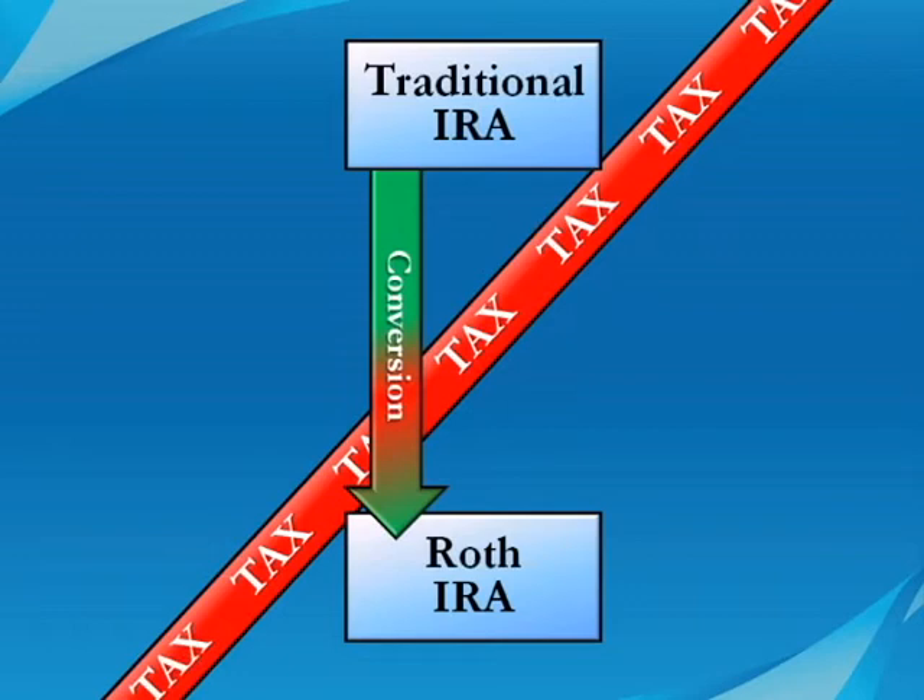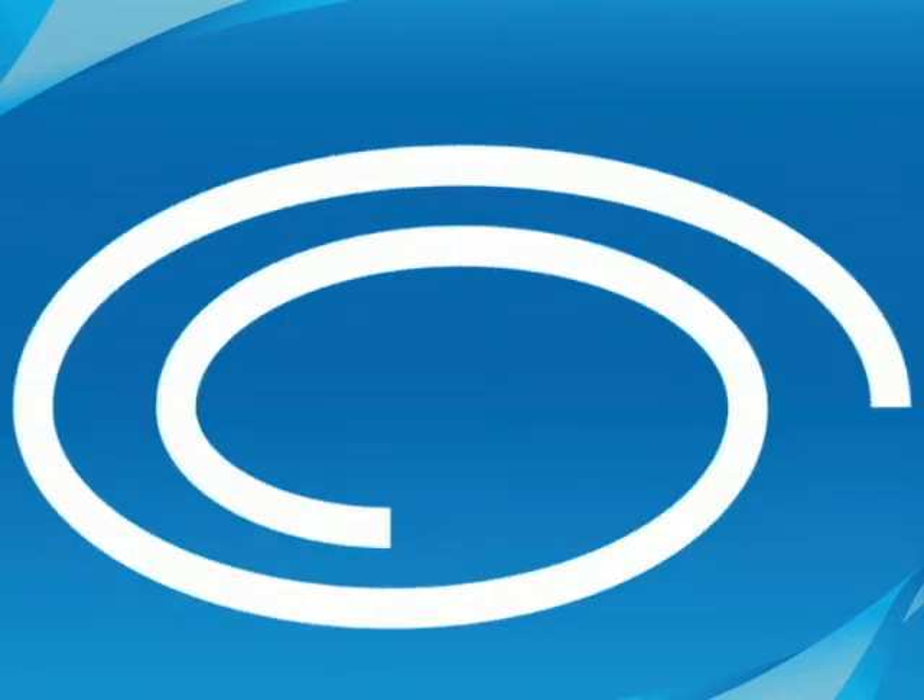But the law changes in 2010, allowing families with any level of income to convert to a Roth. If you execute a Roth conversion in January of year 1, you may not have to pay the tax on that conversion until April 15th of year 2. You also may change your mind.